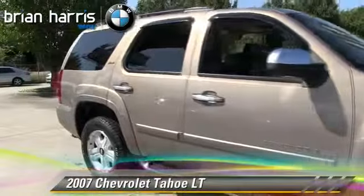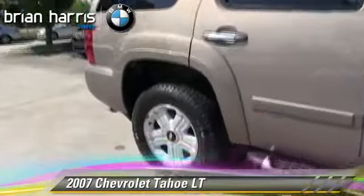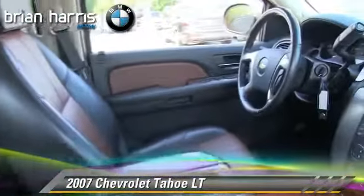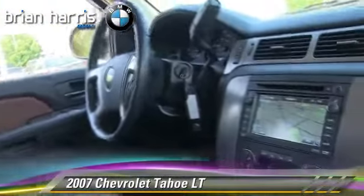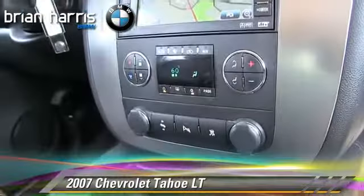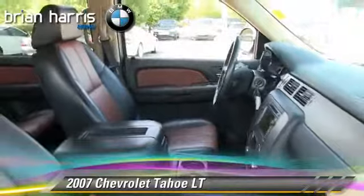The 2007 Chevrolet Tahoe LT, powered by a 5.3-liter V8 engine with an automatic transmission. This vehicle gets up to 15 miles per gallon. This Chevrolet features powered door locks, a towing package, and four-wheel drive.